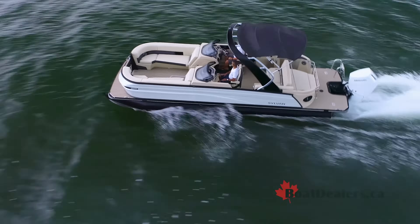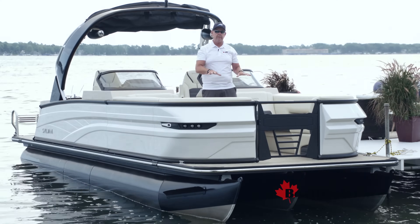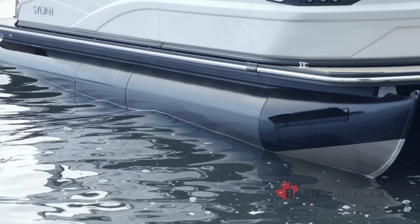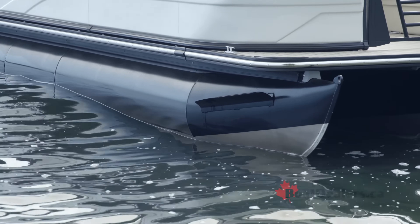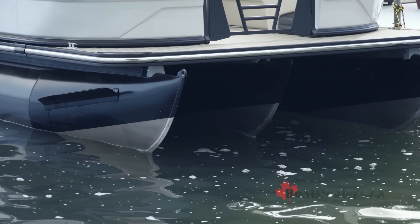When you're engineering a performance pontoon package like the Sylvan G5, there's a lot of technology underneath the boat. You're going to find a combination of lifting strakes with a beautiful full-length center tube, all of that designed to give you incredible performance.